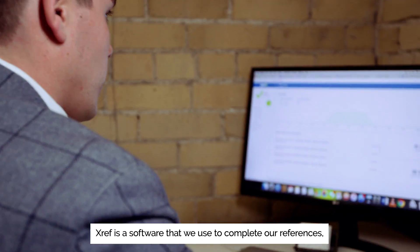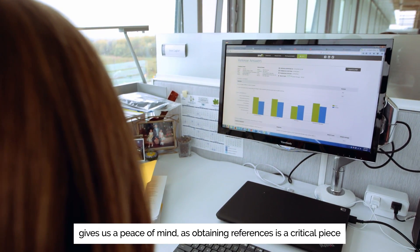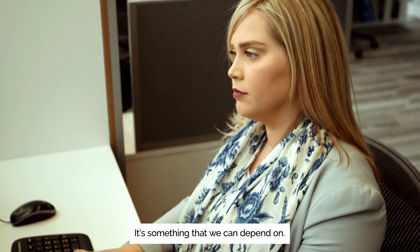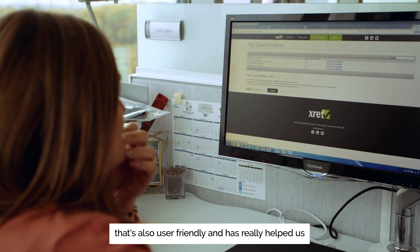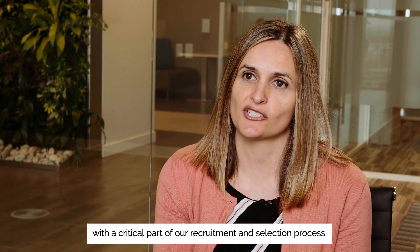Xref is a software that we use to complete our references. It gives us peace of mind, as obtaining references is a critical piece of the recruitment and selection process. It's something that we can depend on — an efficient, time-saving solution that's also user-friendly and has really helped us with a critical part of our recruitment and selection process.